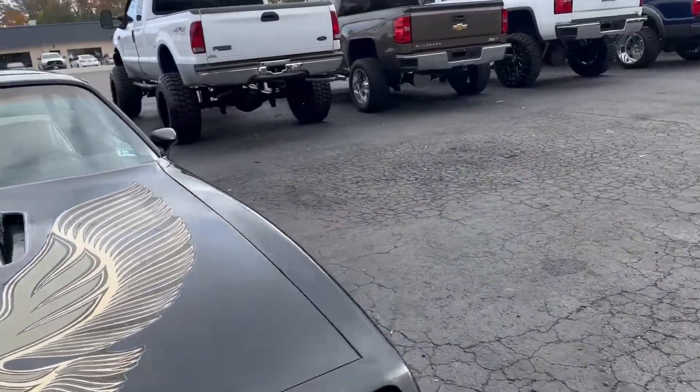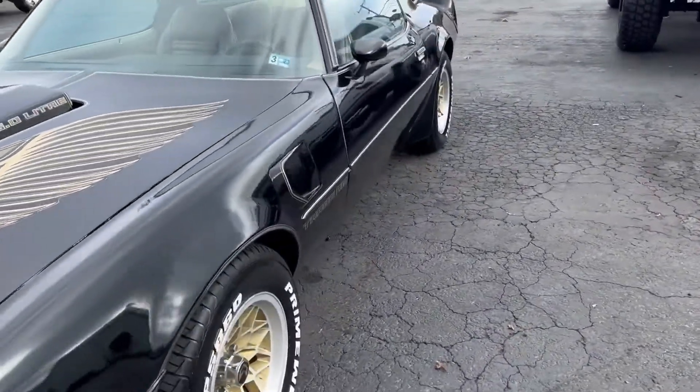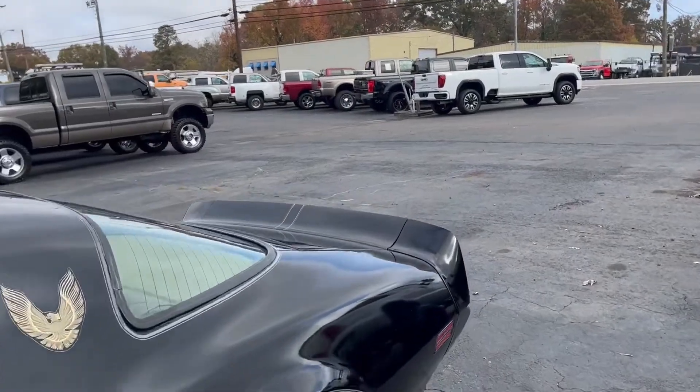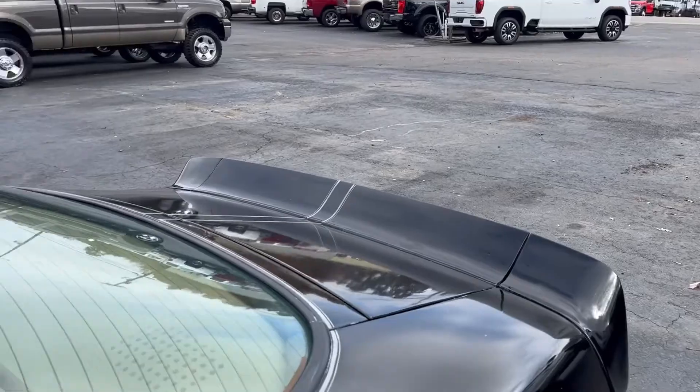We have ridden and driven this car. You will notice a little bit of differential noise, maybe driveshaft noise. I think we did a couple of sway bar bushings and some brakes.